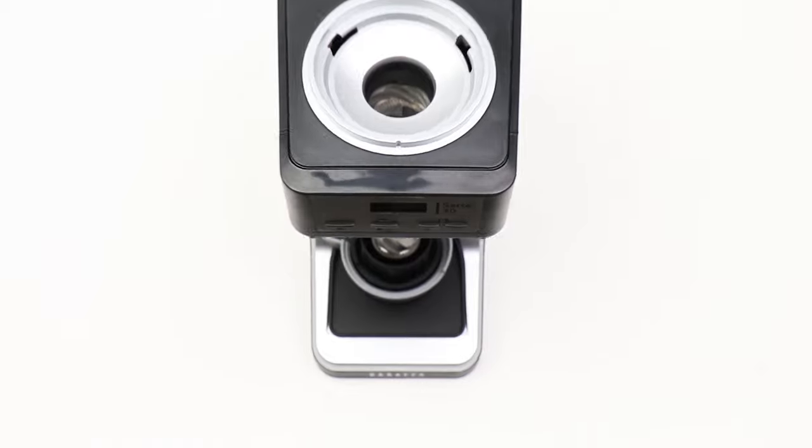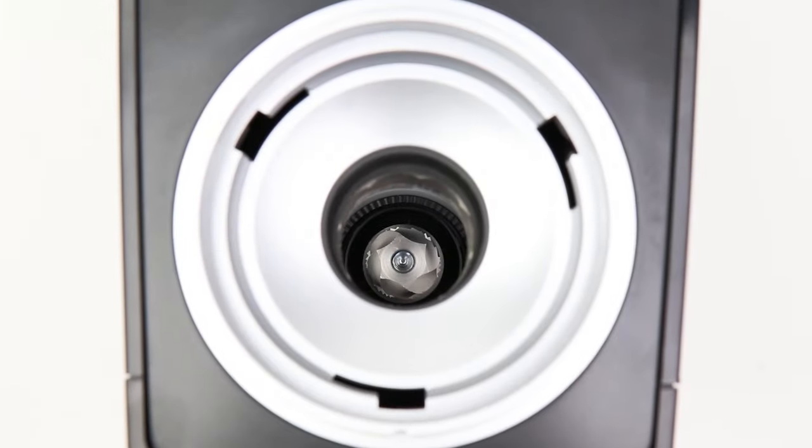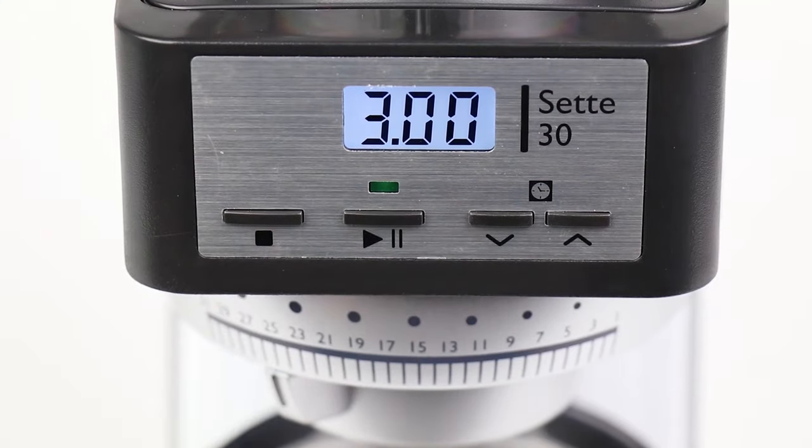If you are using any of the burr grinders, then what is your opinion on it? Let me know in the comments.